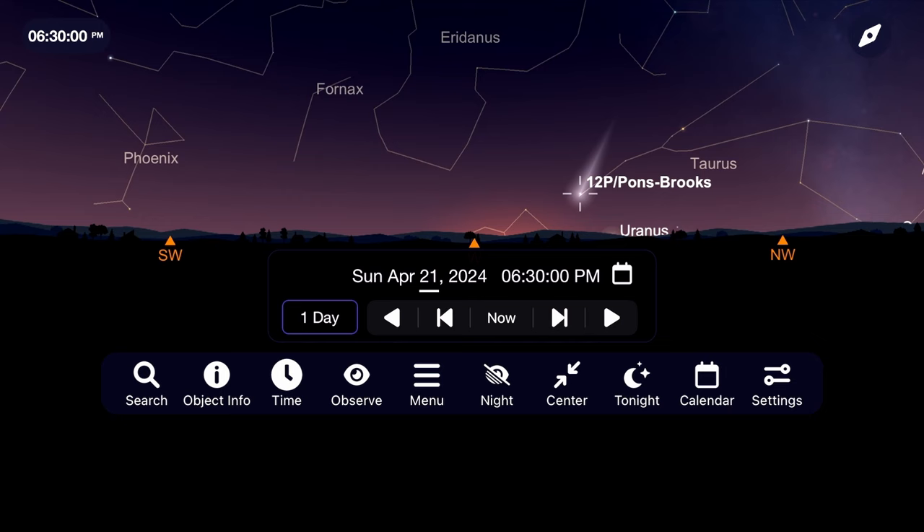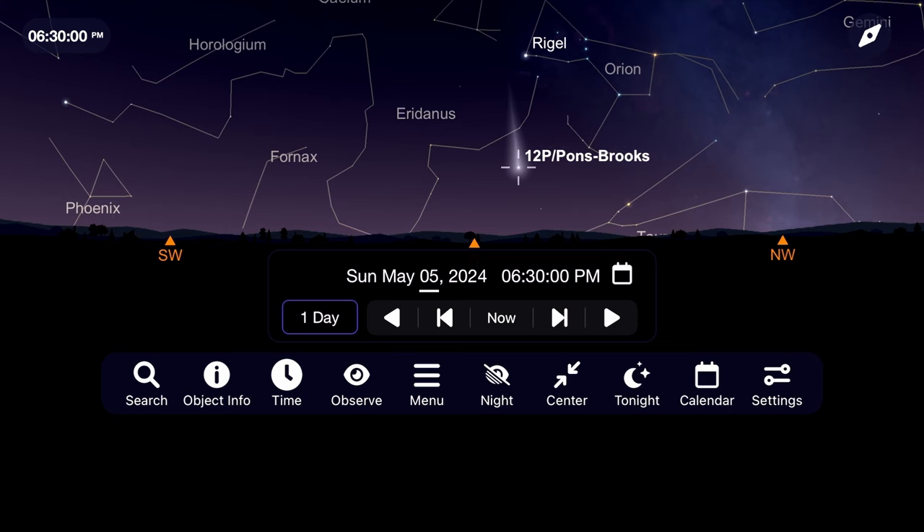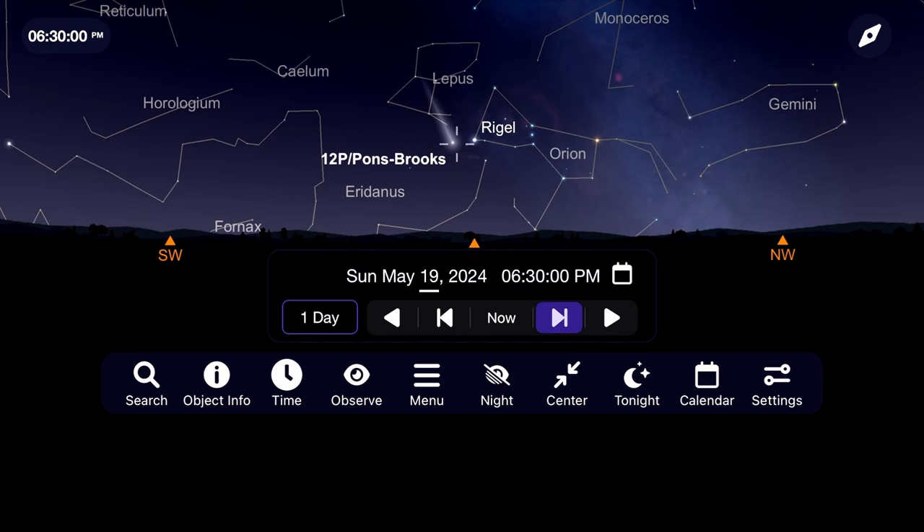At its closest point to the sun on April 21st, you'll find it in the constellation Taurus, with excellent views of it starting about an hour after sunset. The southern hemisphere will continue to enjoy Pons-Brooks as it dims every night while making its closest approach to Earth around June 2nd.